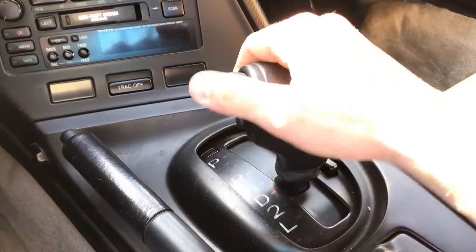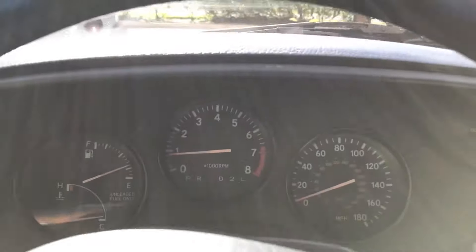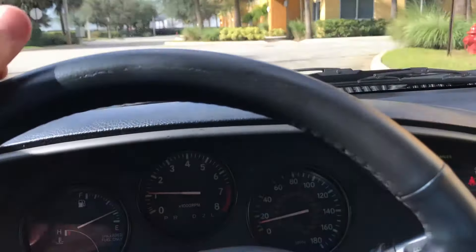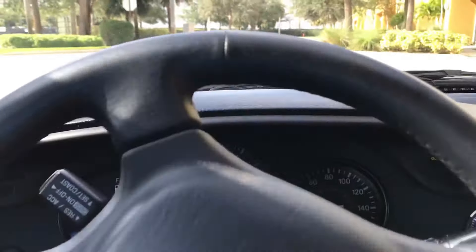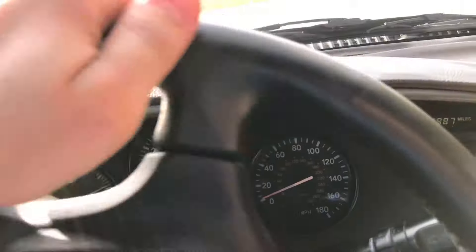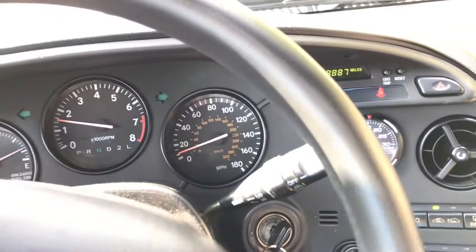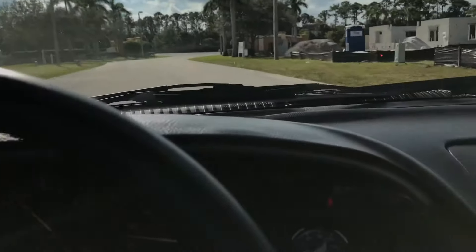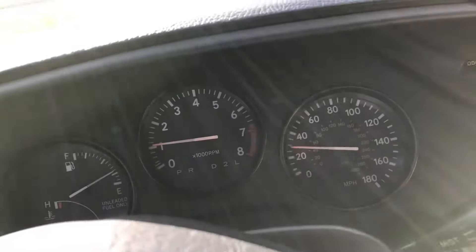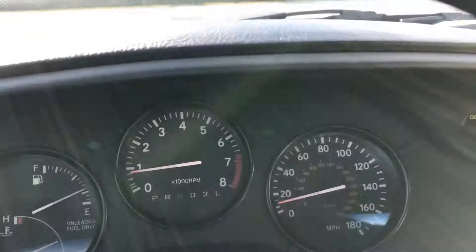We'll take it for a quick spin around the block. Transmission shifts great, power on the car is great. I'm not going to be able to go full throttle — it's completely cold right now — but just a quick drive around the block. It sounds amazing.